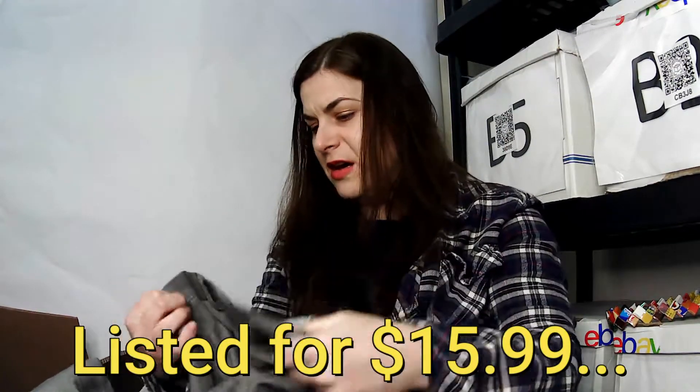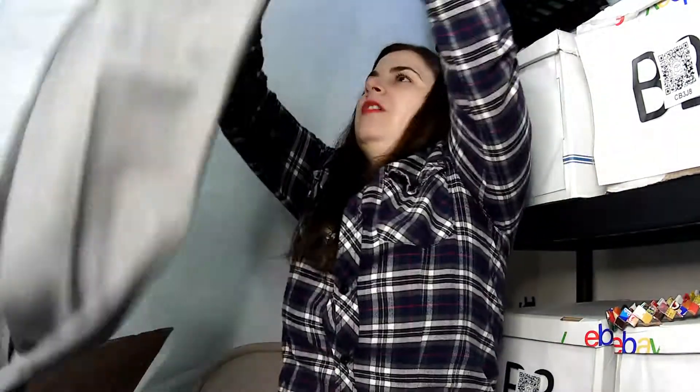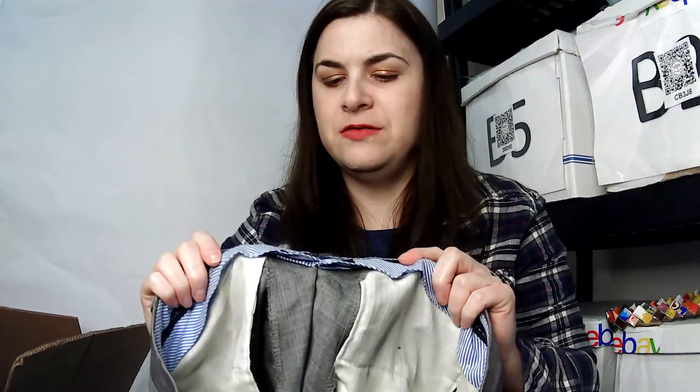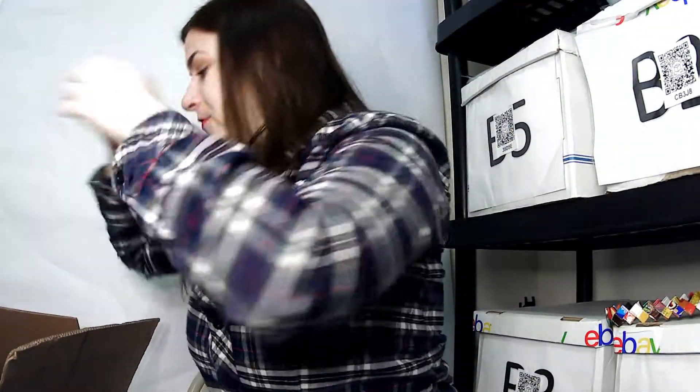This is a Tommy Hilfiger, 100% wool. I don't see the size on it — I might not be looking in the right place. It's really fancy looking, a dress pant. There is an RN number and there's a website where you can look up RN numbers, which sounds like a fun adventure.